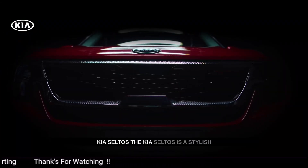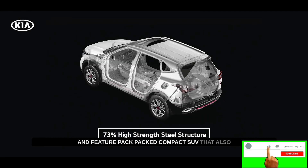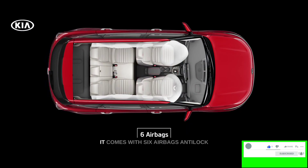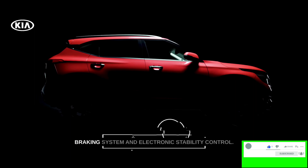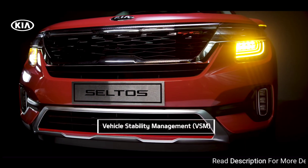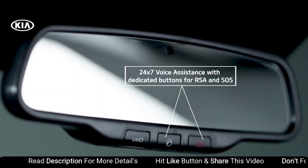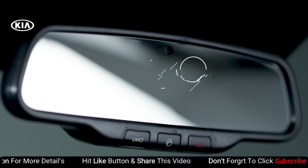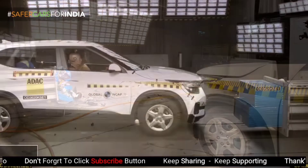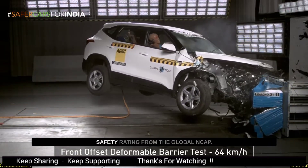Kia Seltos. The Kia Seltos is a stylish and feature-packed compact SUV that also offers a high level of safety. It comes with 6 airbags, anti-lock braking system, and electronic stability control. The Seltos received a 4-star safety rating from the Global NCAP.